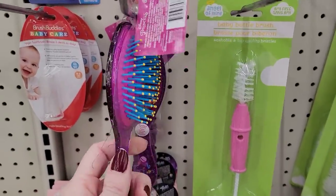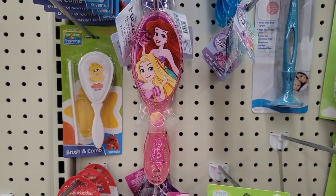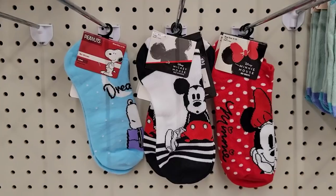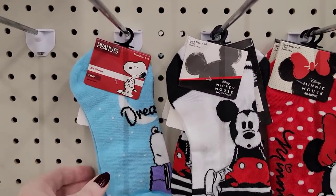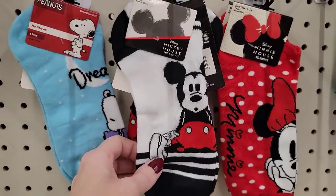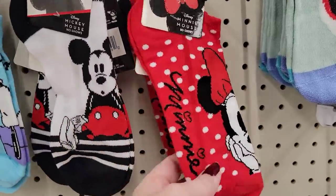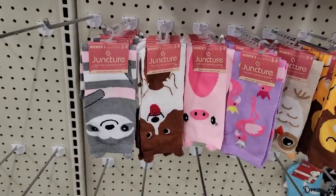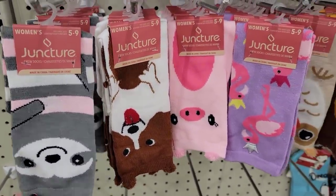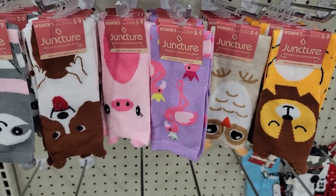These are some cute brushes — they are plastic but they had the Trolls, a couple of the princesses, Frozen, and My Little Pony. Look how cute these socks are — we have Snoopy, which is the Peanuts, and look at Mickey and Minnie! How adorable are those? Those would be really cute for Valentine's if not for Christmas. They also had these cute socks with little ears on the top. These are sizes five to nine. And that flamingo, I don't think belongs there, but oh well.